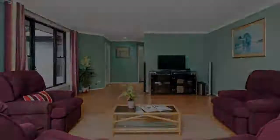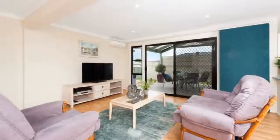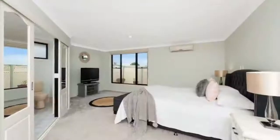The generous master bedroom includes a sitting area plus full walk-in robe and spacious en-suite. The second bedroom is also complemented with an en-suite.